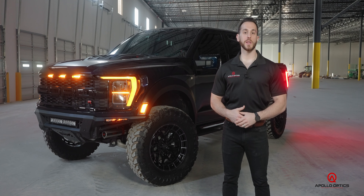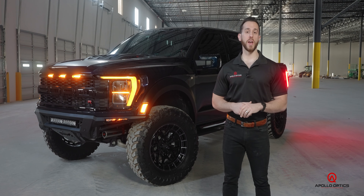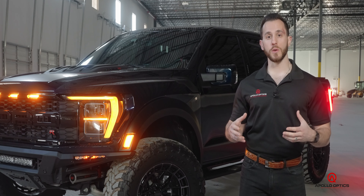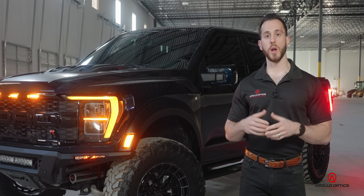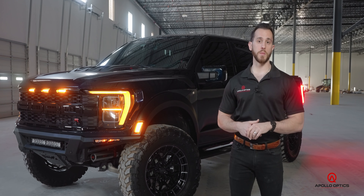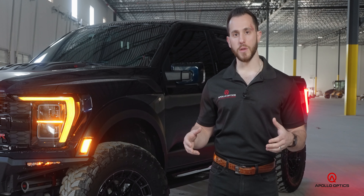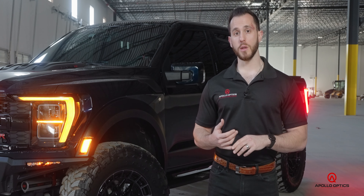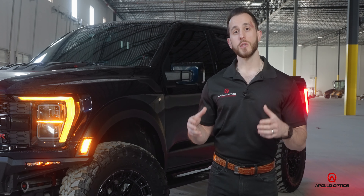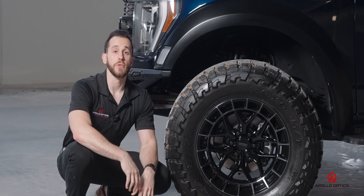I'm Nick from Apollo Optics, and today I want to introduce you to the biggest build we've done yet — our 2023 Ford F-150 Raptor R. This has got to be my favorite build to date. It embodies the ethos of everything we want to do here at Apollo: building rugged luxury trucks, having your cake and eating it too. We've upgraded suspension, bumpers, lighting, wheels and tires, utility accessories, interior security — you name it. We're going to walk you through everything we've done on this truck.